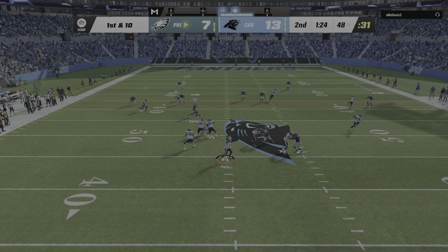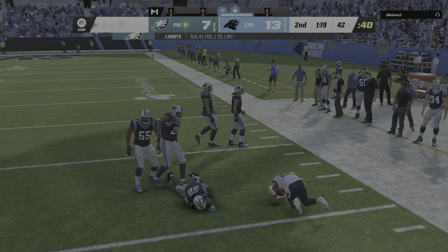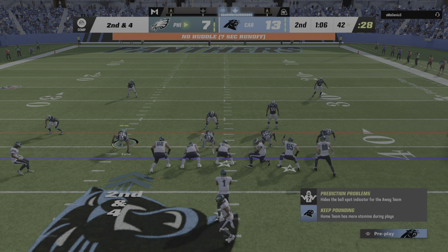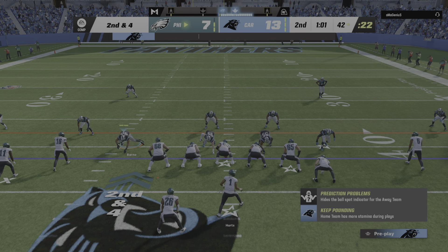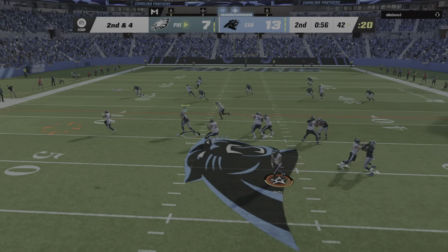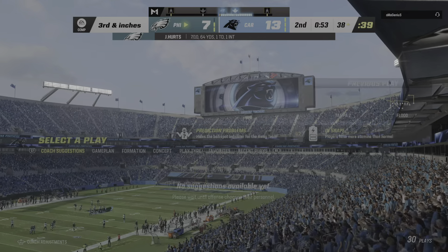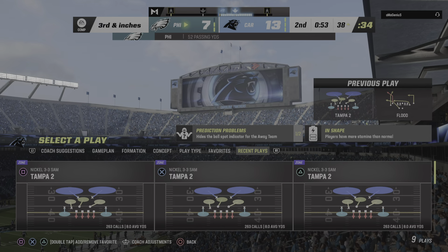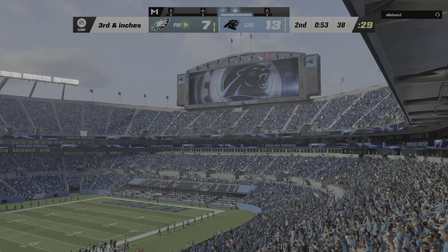First down, Hurts — caught right side by Sanders and they'll get this down to the 42-yard line. Looking to throw again on second down — Hurts finds Sanders again going out of bounds inside the 40, just three yards on the completion. That'll bring up what looks to be a third and inches, can't be more than a half a foot.